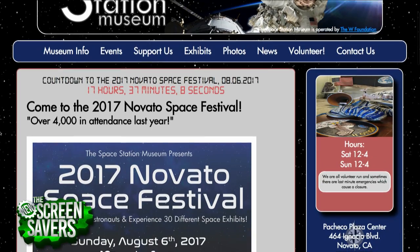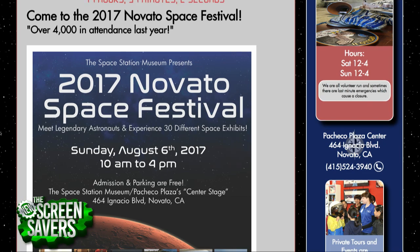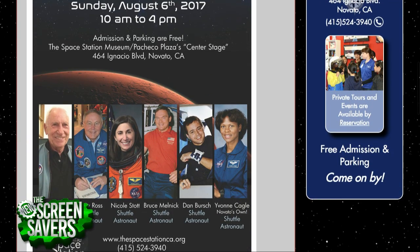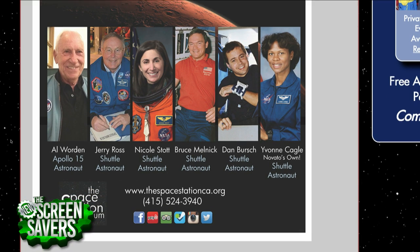Do you mind if I do a little plug for a local event? Tomorrow in Nevada — the town, in Northern California — at the Space Station Museum. There's a Space Station Museum in Nevada? Yes, right off the freeway, about 10 miles south of us. There are going to be a bunch of NASA people, retired NASA astronauts. It's from 10 until 4 tomorrow. Several of them have ISS Above.